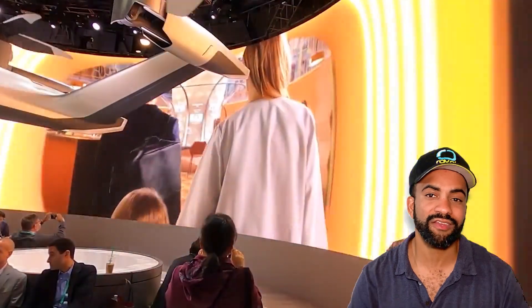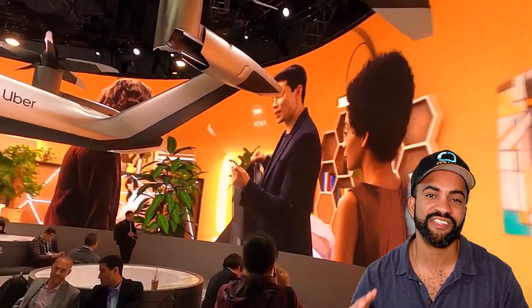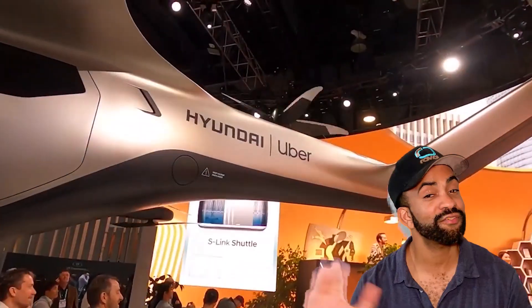Are you enjoying our coverage of CES 2023? If so, let us know in the comments below, and also let us know what you thought of this year's honorees of the CES Innovation Award in Robotics. Until next time.